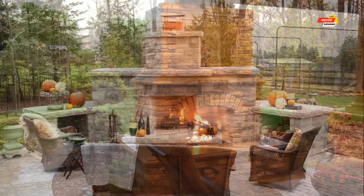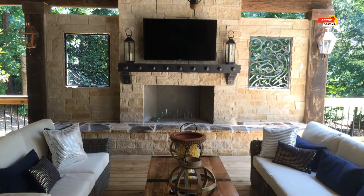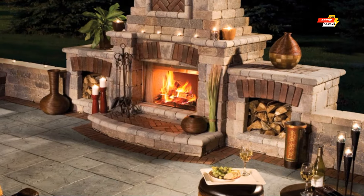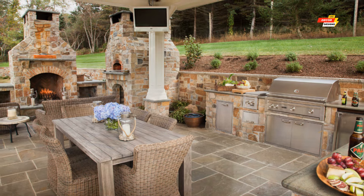Remember, these are just starting points. With a little imagination and the help of a professional designer, you can create a unique and personalized outdoor kitchen design with a fireplace that perfectly reflects your style and entertains your guests for years to come. We hope this video has inspired you to consider an outdoor kitchen design with a fireplace.